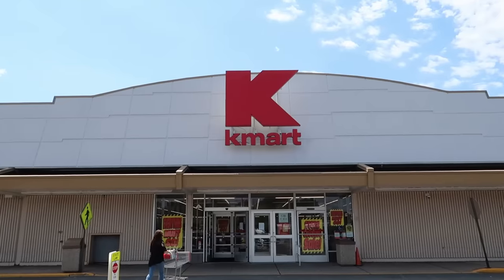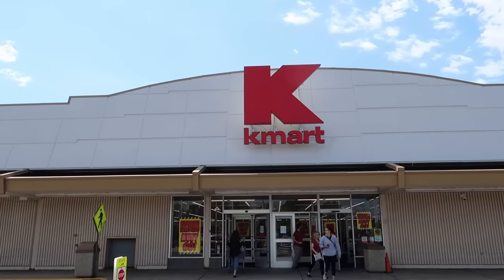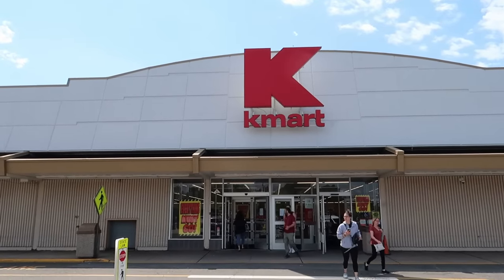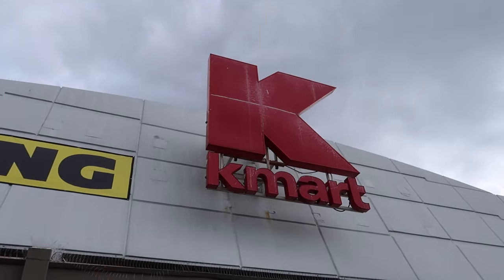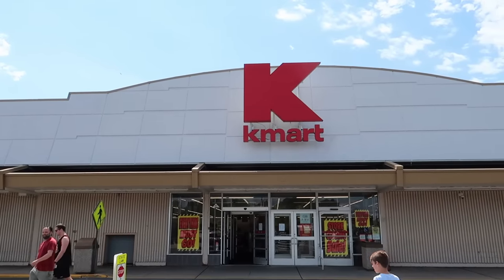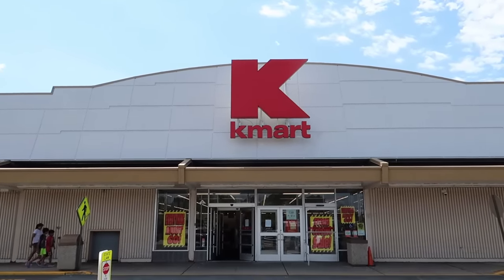I have to say the storefront to this one looks very nice and new — it looks like it's been recently repainted. When I went to the one in Avenel, it was very weathered looking and all the paint was starting to crack. This one looks nice, but sadly it won't be around for much longer for anyone to see it.